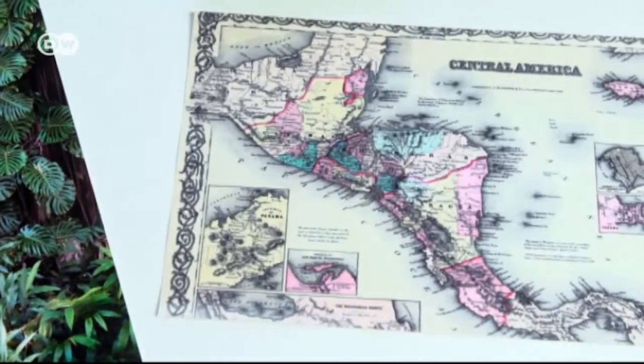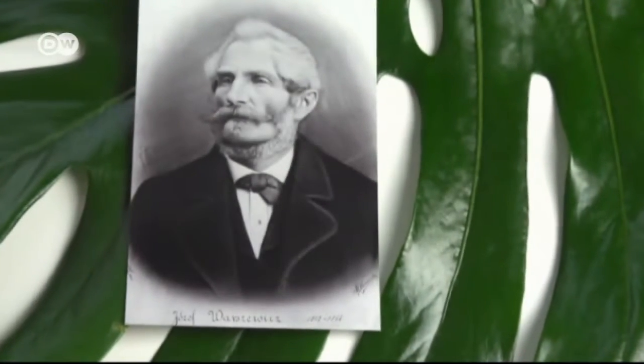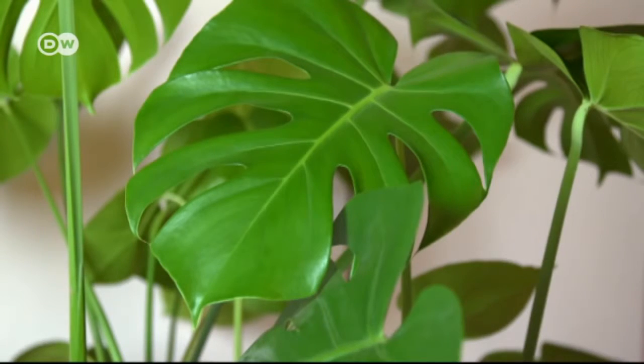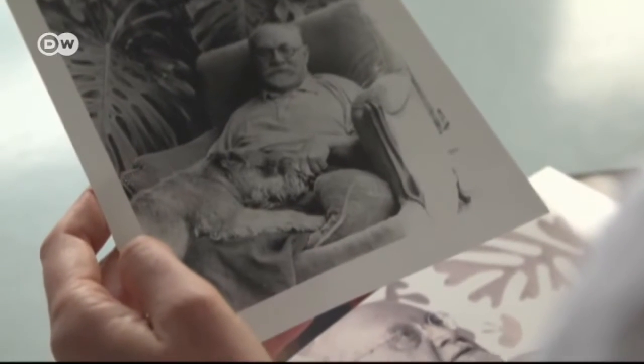The Swiss cheese plant originally comes from Central America. The Polish botanist Josef Waszewicz brought the first one back to Europe in the mid-nineteenth century. This was the beginning of a blossoming career as a source of inspiration for a number of artists. Pablo Picasso shared his studio with a huge Monstera, and Henri Matisse's famous collages were inspired by them.